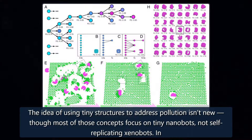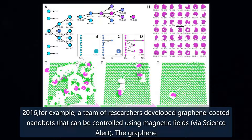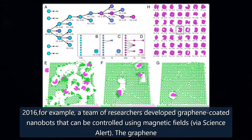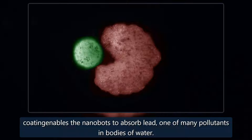The idea of using tiny structures to address pollution isn't new, though most of those concepts focus on tiny nanobots, not self-replicating xenobots. In 2016, for example, a team of researchers developed graphene-coated nanobots that can be controlled using magnetic fields. The graphene coating enables the nanobots to absorb lead, one of many pollutants in bodies of water.